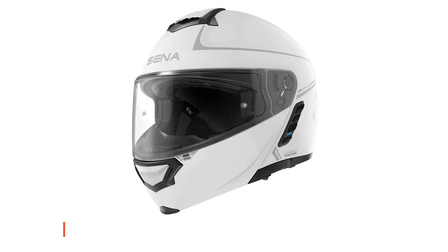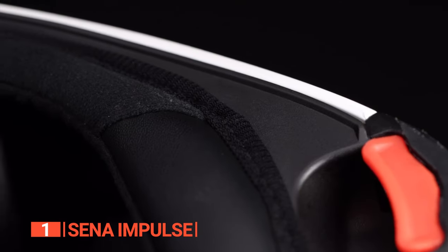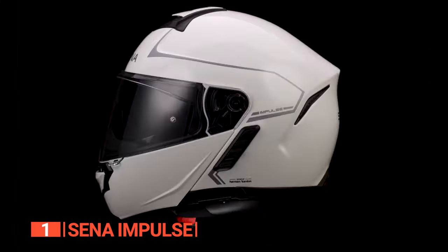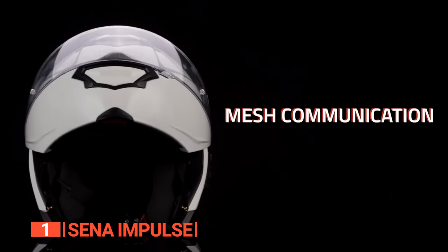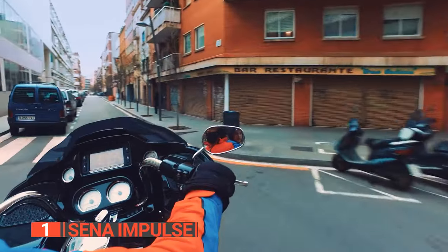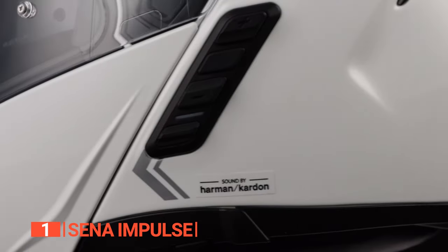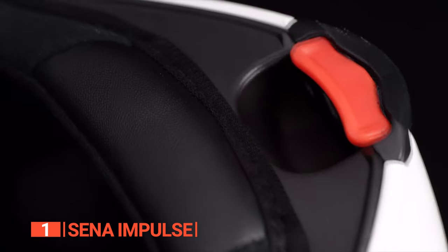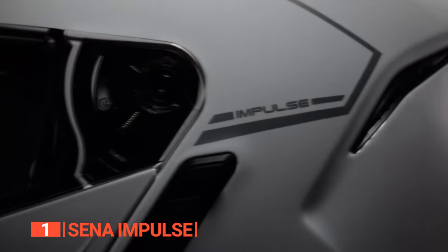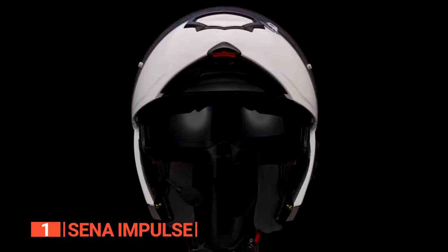Finally, the top motorcycle Bluetooth helmet is the Senna Impulse. This brilliant Bluetooth helmet elevates your riding experience with a harmonious blend of safety and cutting-edge audio technology. It is designed with a DOT and ECE-rated composite fiberglass shell, meets the highest safety standards, and provides riders with an extraordinary auditory journey. We also like that the sound is not just heard — it's felt, with the premium speakers and microphone tuned by Audio Maestro's Harman Kardon. The helmet's interior, optimized by Senna for acoustic dampening, ensures that Harman Kardon's speakers deliver a level of audio quality unmatched in the motorcycling world.